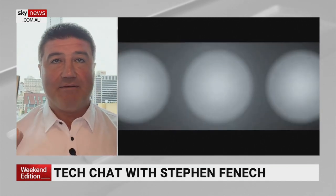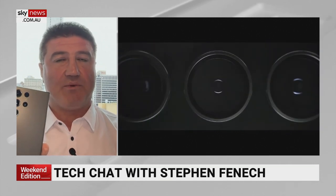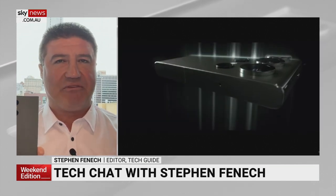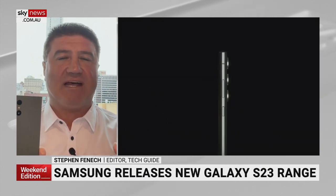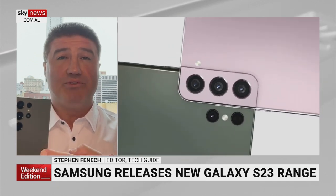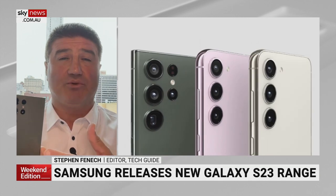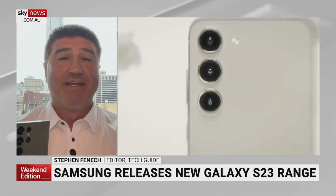This is an advanced flagship device that Samsung have come up with, with improvements across the board and slight design changes as well. But really, it's under the hood where all the main features can be found, in terms of a much faster processor — a processor so fast that it can actually handle high-end games on the device.